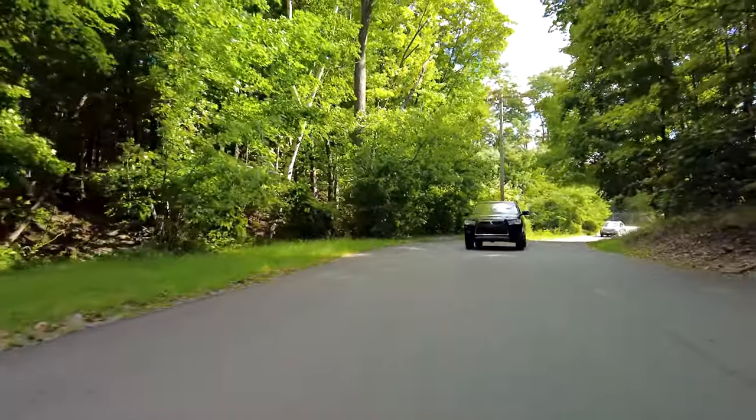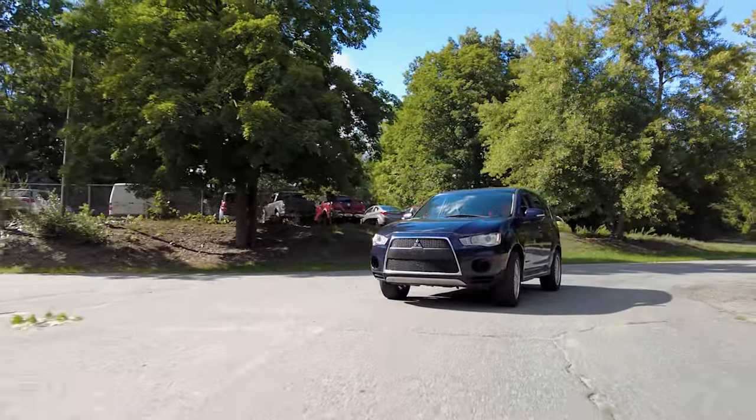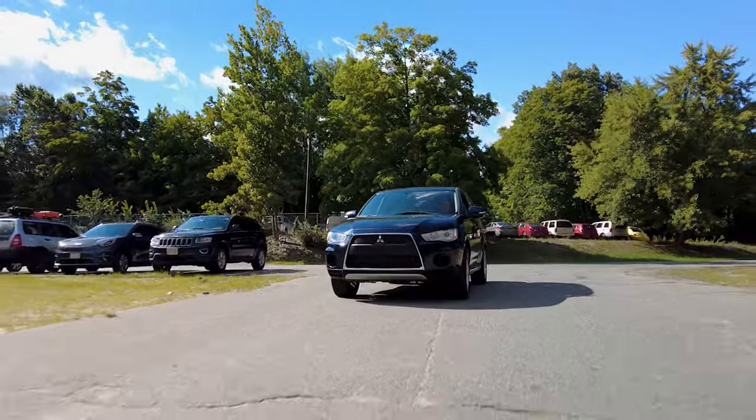Another reason to replace your spark plugs is it's gonna affect your performance — not only your acceleration, but also your fuel mileage. If you have less spark, it's not gonna ignite the fuel properly and that's gonna be wasting gas. And that wasted fuel going into your exhaust can hurt the lifespan of your catalytic converters.